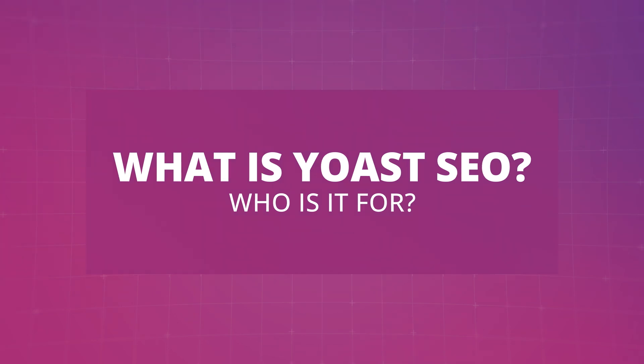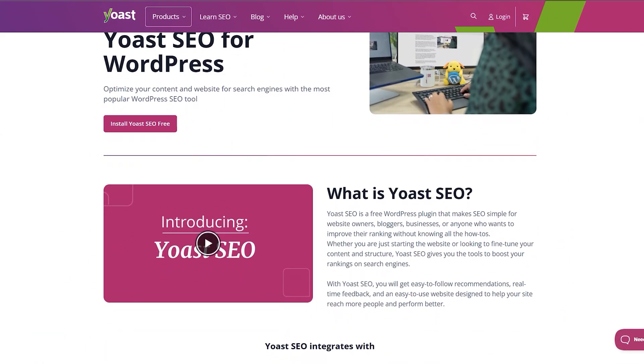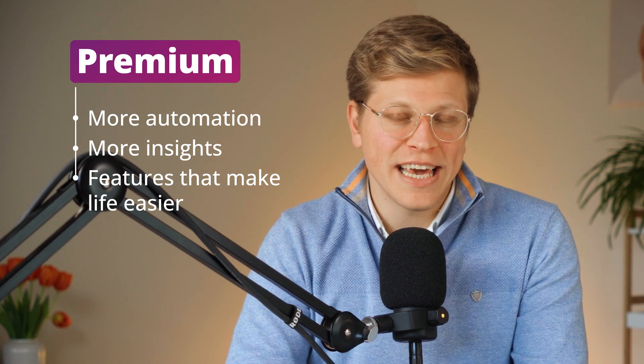What is Yoast SEO and who is it for? Yoast is a well-known brand in the SEO world, especially among WordPress users. Their flagship product, Yoast SEO, is one of the most popular plugins for on-page SEO. It's used by bloggers, small business owners, content marketers, and developers alike. The free version covers basic SEO needs like adding a focus keyword, checking readability, and creating XML sitemaps. But the premium version gives you more automation, more insights, and some features that just make life easier, especially if you manage a lot of content or care about ranking higher in search.